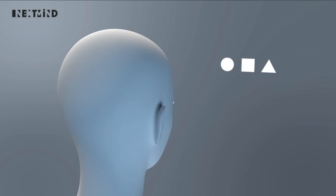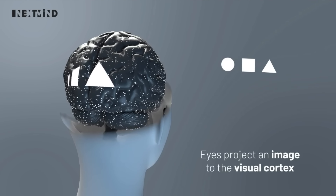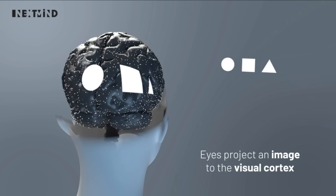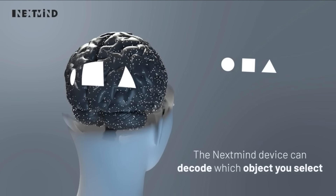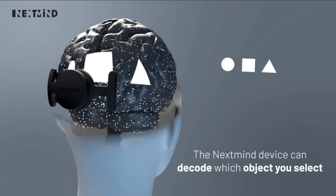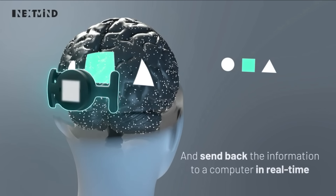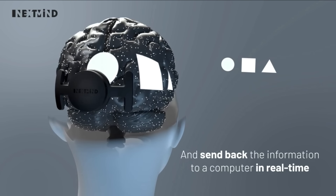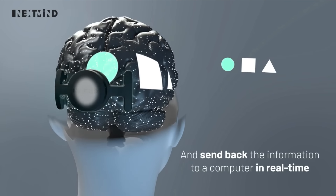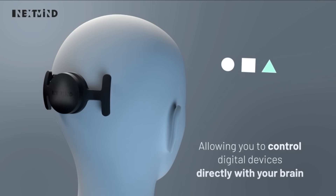Like in the example shown here, when you're looking at a certain object — it being a circle, square, or triangle — when your brain focuses on one of these shapes, the light will travel through your eyes and get translated and displayed on your visual cortex. This Nextmind device is attached exactly to the back of the head where the visual cortex is located, meaning it can read what you are looking at and where you are concentrating on, then translate these signals back to the computer so that you can interact with them.